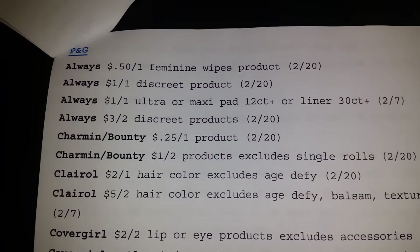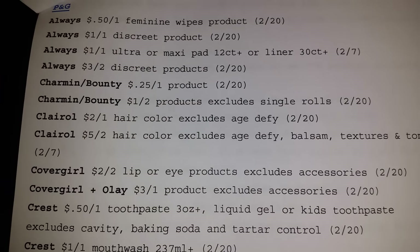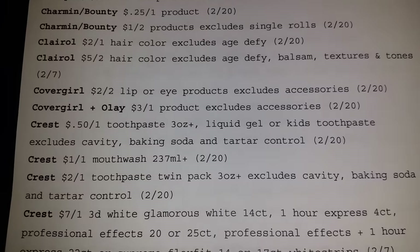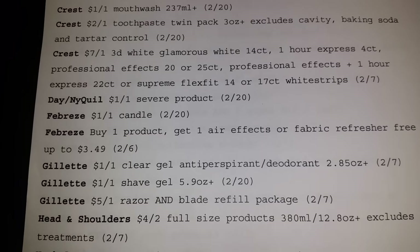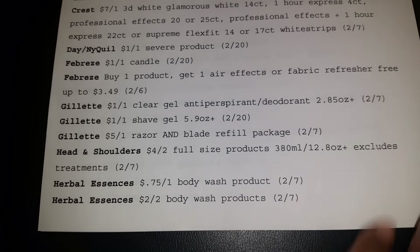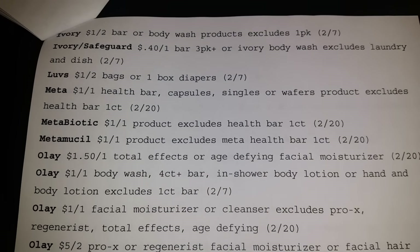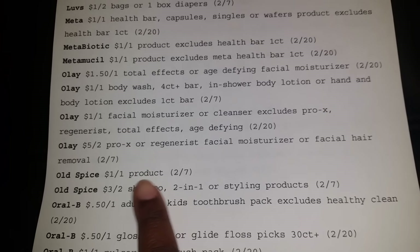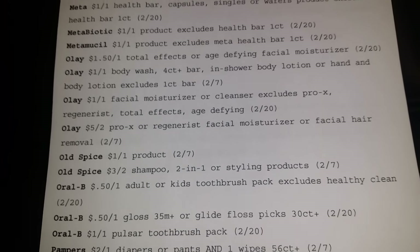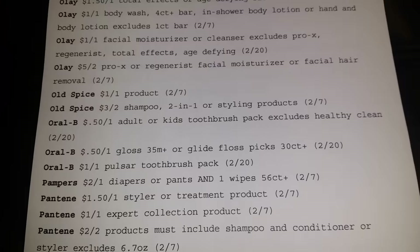Okay, down to the P&G. Y'all know when P&G is on the books, you know there's some deals to be had, honey. Dayquil, Nyquil, Gillette, Head & Shoulders, Herbal Essences. Okay, Ivory — $1 off two. Ivory and Safeguard. Old Spice — I know they got some Old Spice on clearance as well. I've seen that at Target. And I also was in Walmart last night, so it might be there too.